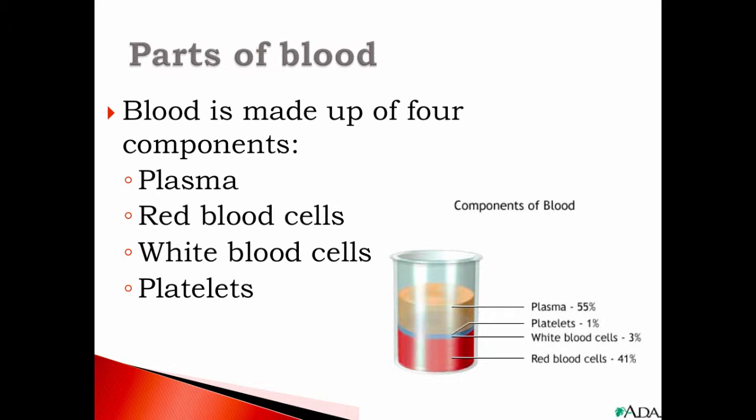Blood is made up of four components: plasma, red blood cells, white blood cells, and platelets. 55% of your blood is plasma — it is the fluid part. When you donate plasma, they spin it to separate the blood by densities, kind of like you see in this picture. Plasma, being the fluid part, is the most lightweight and least dense, so it rises to the top. They take the plasma and then insert the red blood cells back into your body.